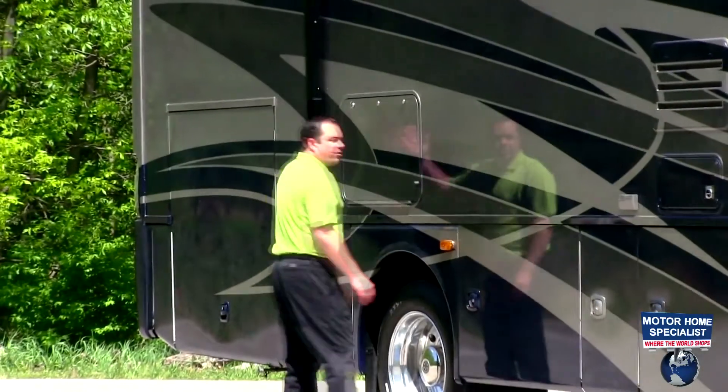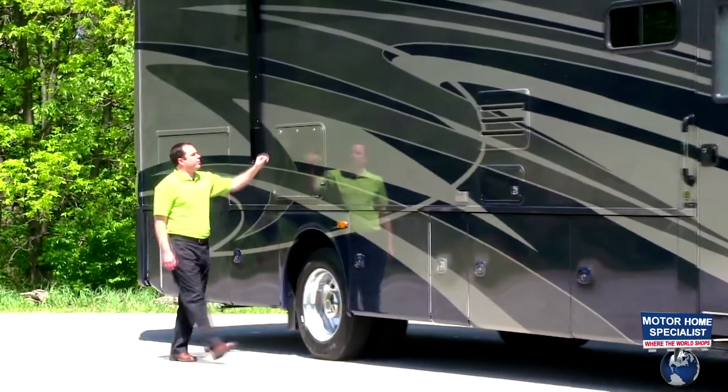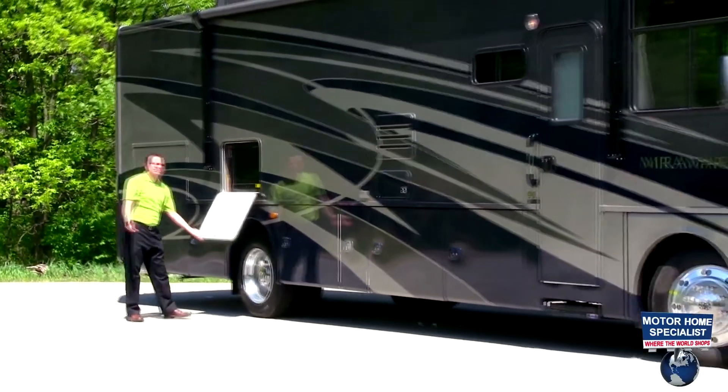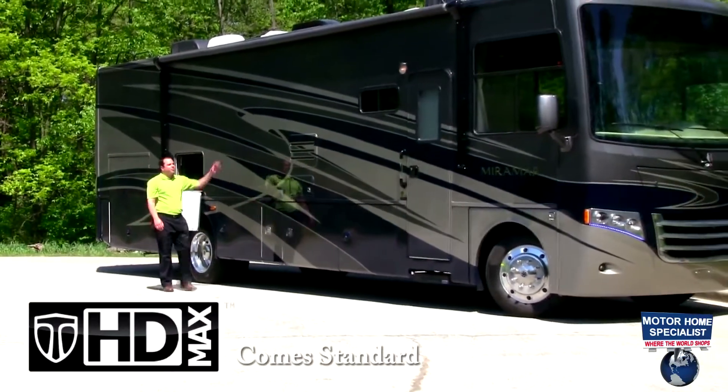Standard equipment on the Miramar is going to be the electric patio awning, which comes out and gives you shade when you're viewing your optional 32 inch flat-screen TV in your patio space. Also available on the Miramar is going to be a full body paint.